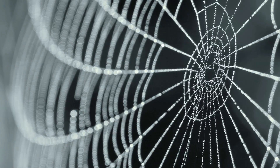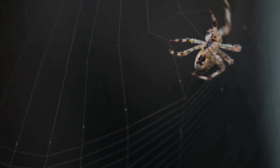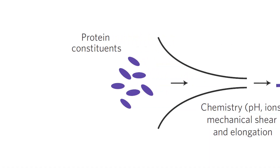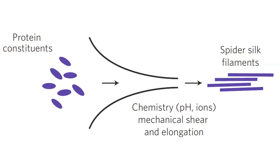In engineering, if we're trying to make materials as strong as steel, we typically use very strong chemical bonds, which means we need a lot of energy to form those bonds. The spider does not do that. The spider eats protein, digests the protein, and essentially uses a liquid solution of that protein and spins a fiber — and that fiber is as strong as steel.